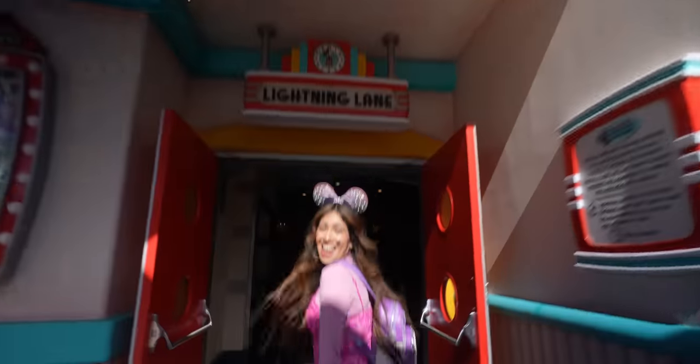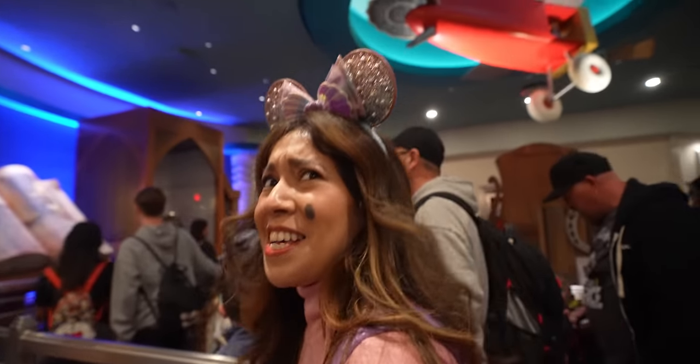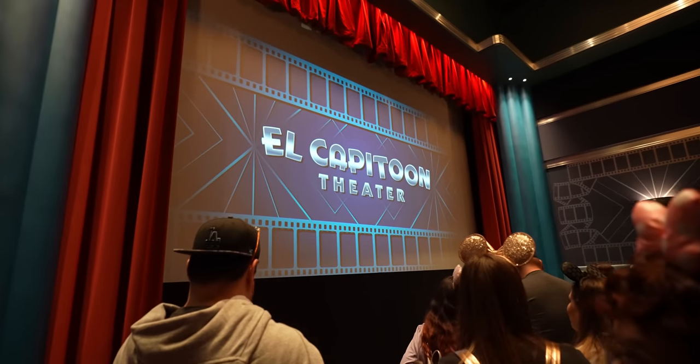When you go through the Lightning Lane you kind of go right through — it seems like the line is moving pretty fast right now. We're inside the El CapiTune theater. We're going to watch a nice short film before we get on the ride — let's see what it's all about.